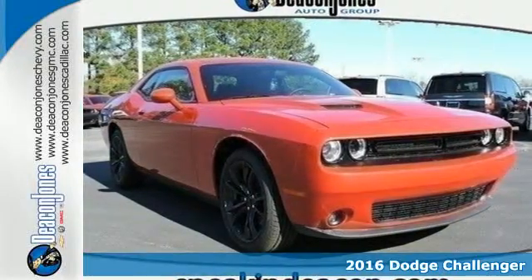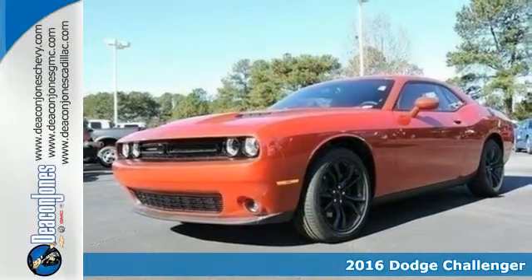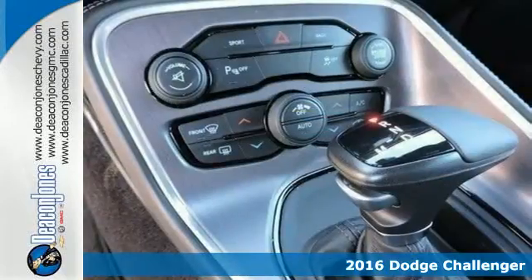Here's a 2016 Dodge Challenger. What you see is what you get with this Challenger — pure muscle packed with surprising comfort and technology.